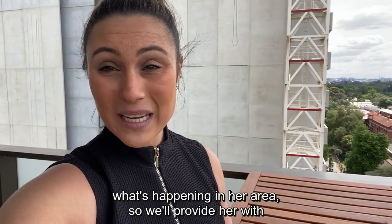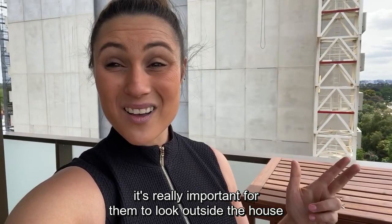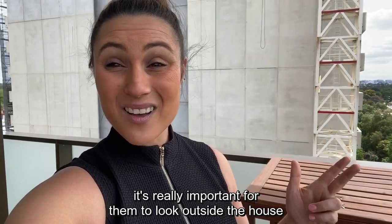It's really important for our client to understand what's happening in her area, so we'll provide her with all the details on this inspection report. But as your managing agent, when they're looking at your property, it's really important for them to look outside the house and see what's happening in the area around your property, just to see if there's anything potentially that could affect your income moving forward.